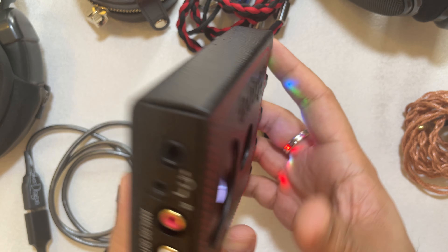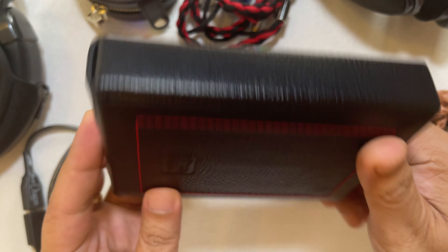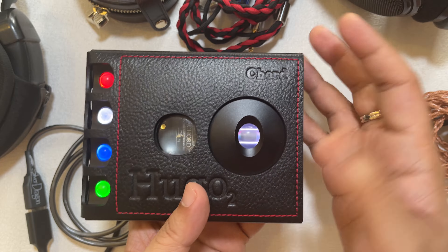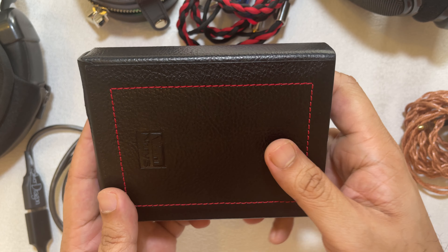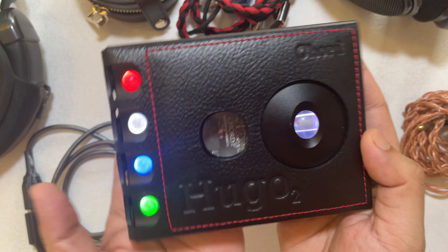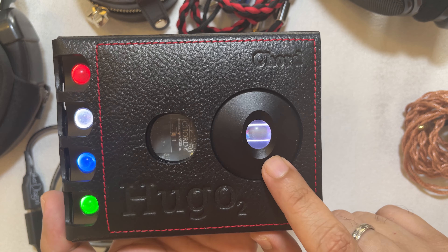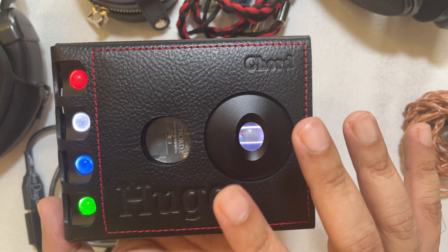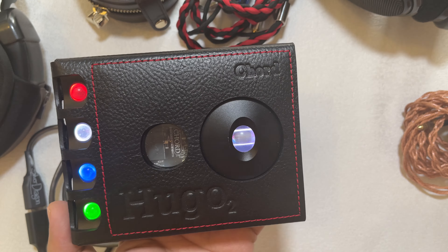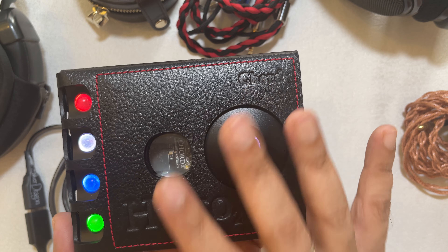In terms of other features, this has a clamshell precision-machined aluminum chassis. I have the Van Nuys cover on mine, which is very nice — I just didn't want to scratch it. You can get this in two colors: satin black, which I have, or natural silver. Battery-wise, it has two rechargeable 3.7V, 9.6 watt-hour lithium-ion 2,600 milliampere-hour batteries inside.